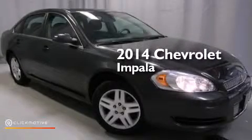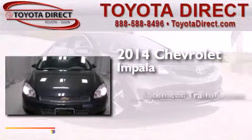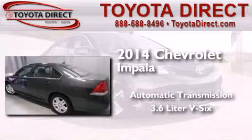This is a 2014 Chevrolet Impala. This four-door sedan has an automatic transmission and a 3.6-liter V6.